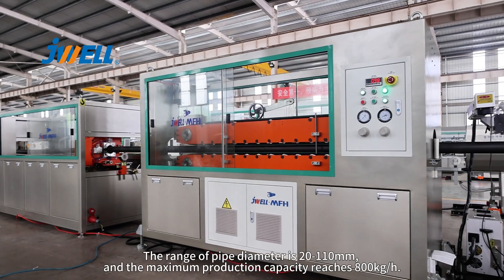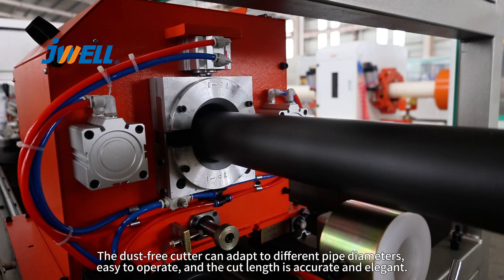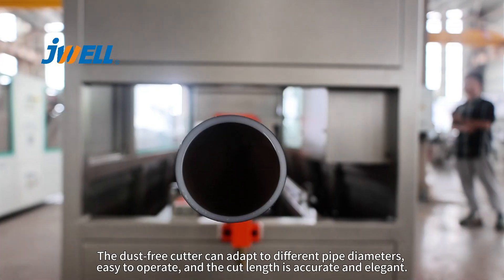The maximum production capacity reaches 800 kg per hour. The dust-free cutter can adapt to different pipe diameters, easy to operate, and the cut length is accurate and elegant.